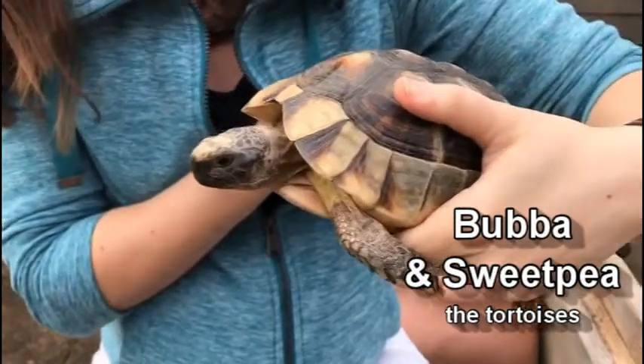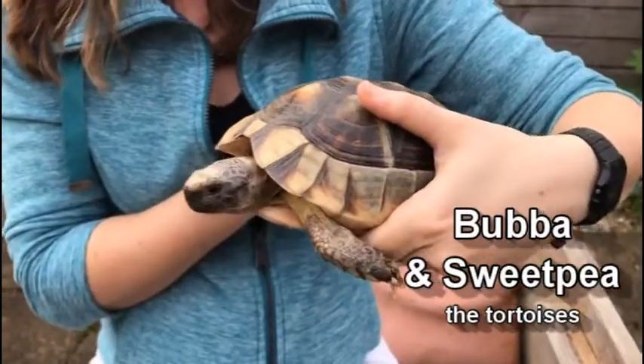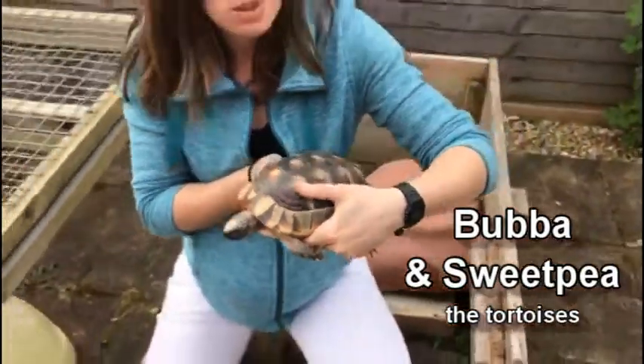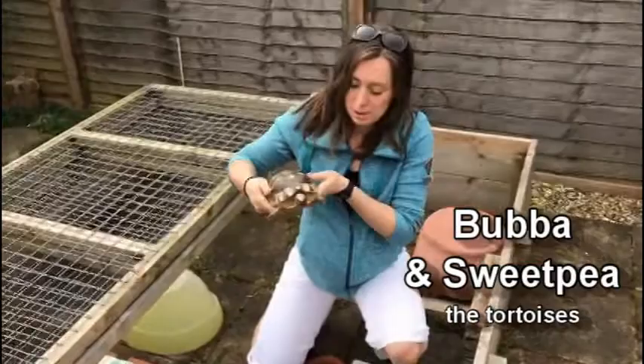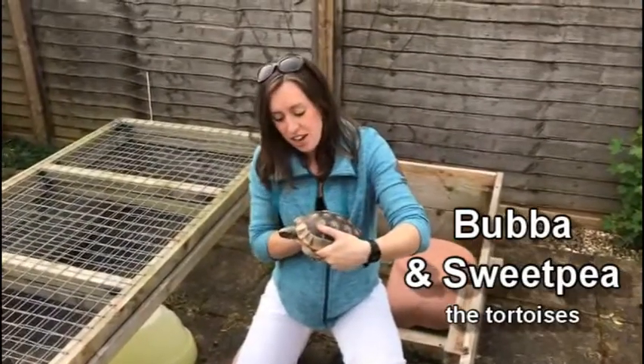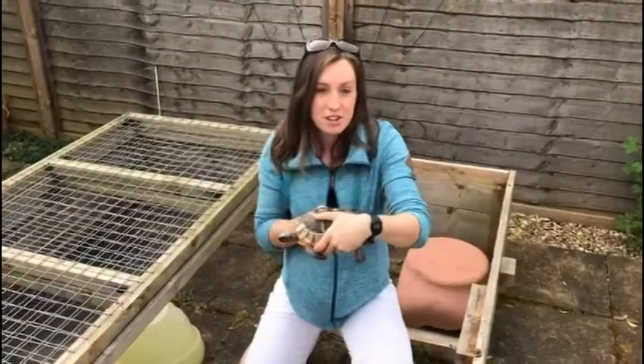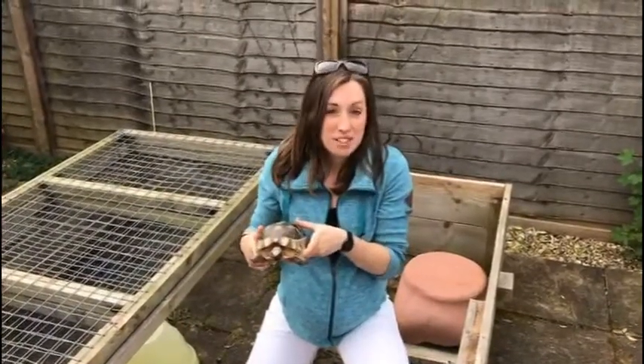These guys are a little bit tricky to look after because they need to be kept nice and warm, and in the winter they have to hibernate, which means they go to sleep for a very long time. But because it's spring they've woken up from their hibernation, they're enjoying the sunshine and they're ready for the summer. So that's the three animals that are out and about in the garden today.